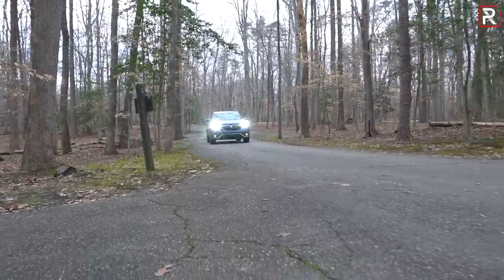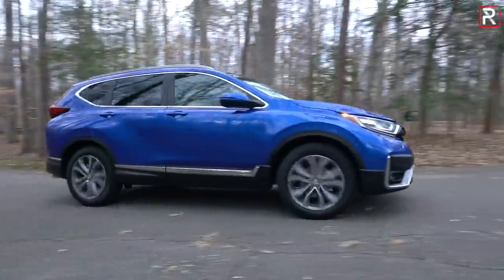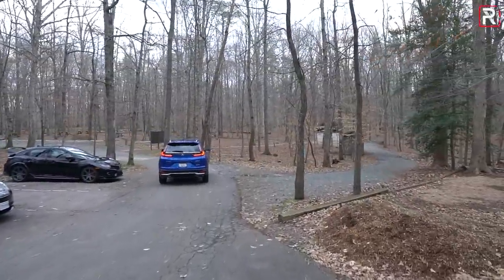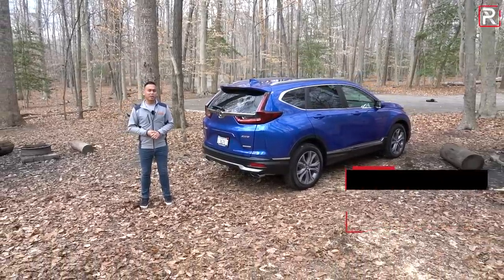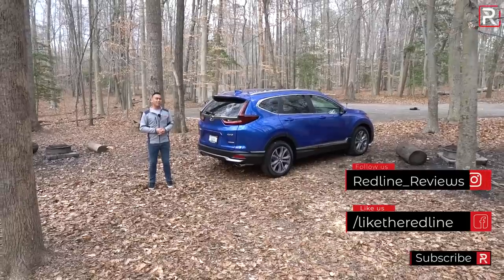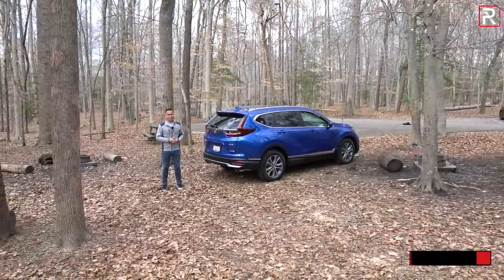If you're looking for a compact SUV, the CR-V is still one of the tops in the segment. For those who want better efficiency, you may want to wait for the hybrid model coming out in early 2020. I hope you've enjoyed this full overview of the 2020 Honda CR-V Touring. Be sure to follow on Instagram at redline_reviews, like on Facebook, and please keep subscribing to the Redline Reviews YouTube channel for all the latest reviews.